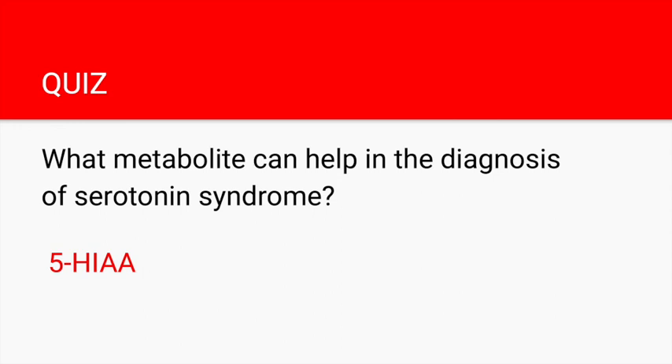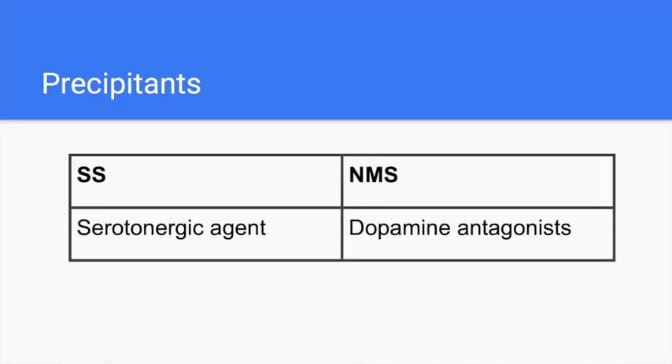This is another high-yield way you can be tested on your shelf or board exam. It's important to know that serotonin drugs cause serotonin syndrome — but not only SSRIs or SNRIs can cause it. We'll be doing questions to help you remember these high-yield precipitants. Neuroleptic malignant syndrome, on the other hand, is caused by dopamine antagonists.